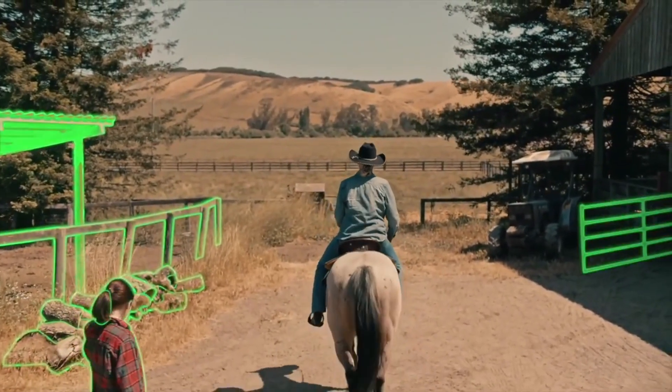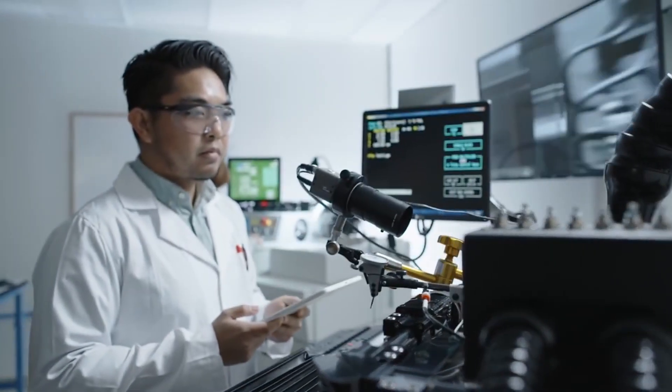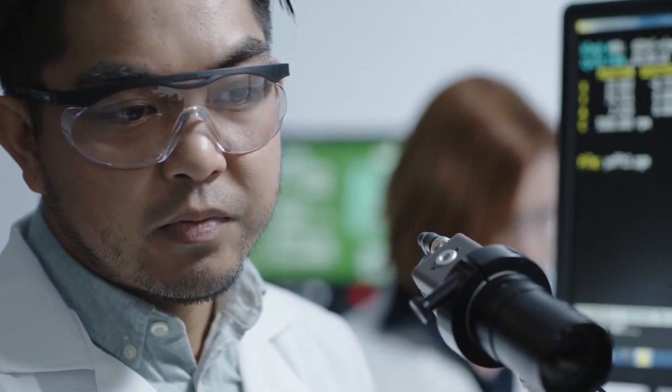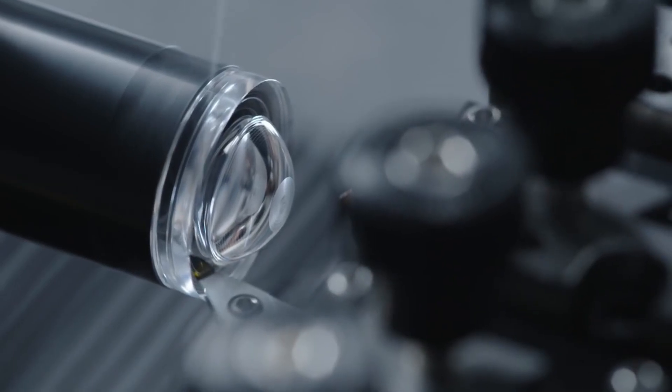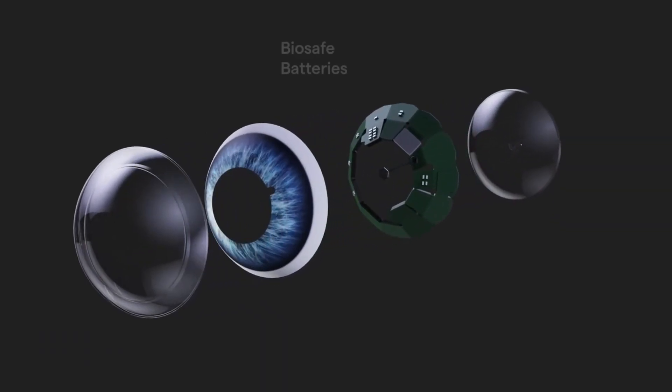No other technology that we can possibly imagine does things like this. A few other firms are considering embeddable technologies in context. However, only this one demonstrates that it is possible to successfully incorporate a tiny display onto an object so small that you can insert it into your eye.